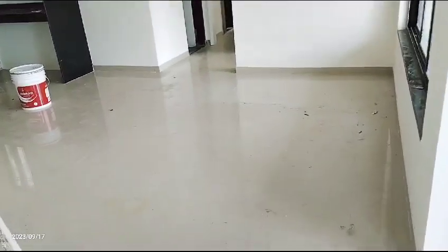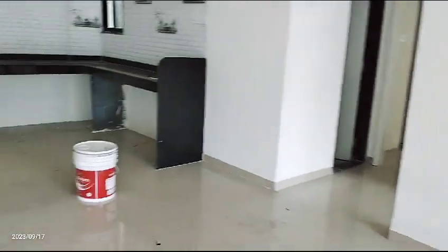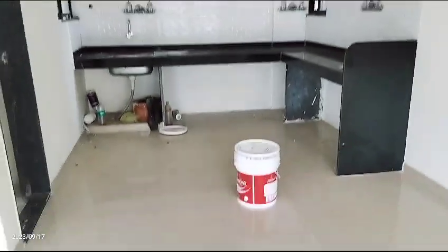Entrance with dining space, kitchen, and dry balcony.